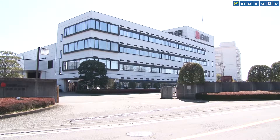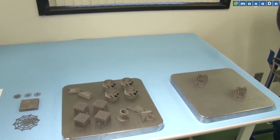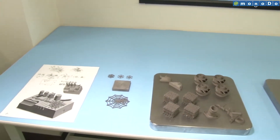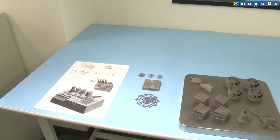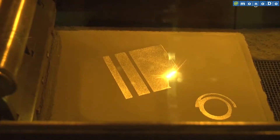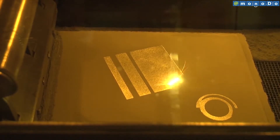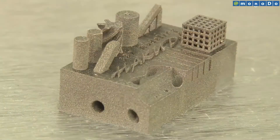Hakudo started to undertake manufacturing of metal parts using 3D printers this year. Hakudo, which supplies metal processing businesses with materials such as rods and plates made of aluminium, brass and stainless steel, is now engaged in a pioneering initiative — a new form of manufacturing involving parts shaped using 3D printers, which are not yet widely utilized.